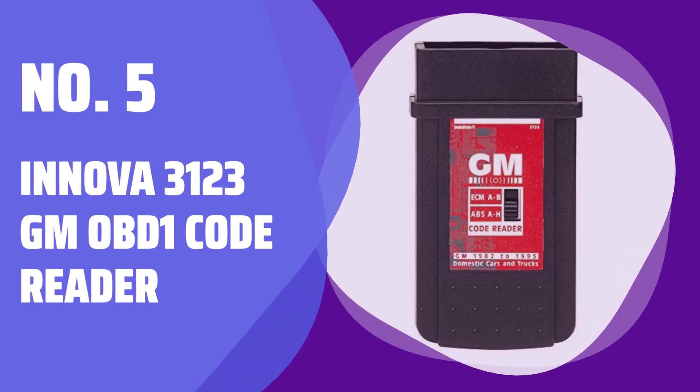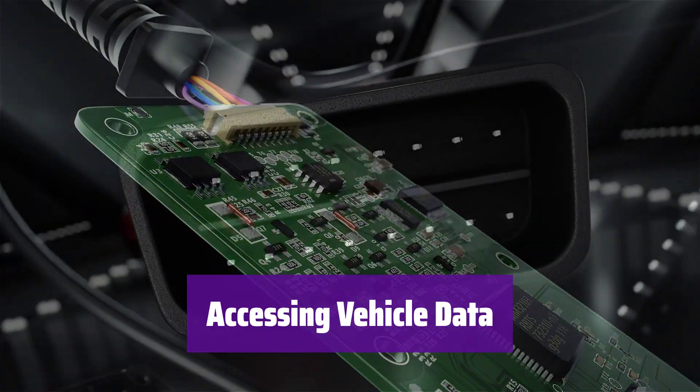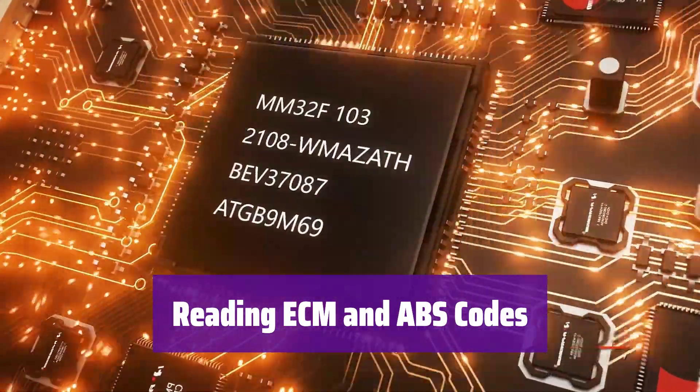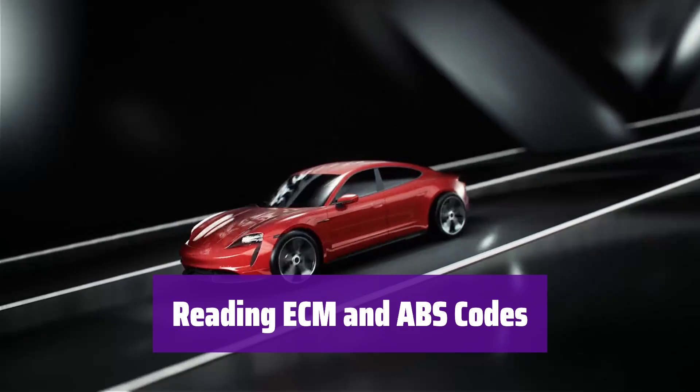Number 5: Innova 3123 GM OBD-1 Code Reader. It easily connects to your vehicle's computer system, allowing you to safely retrieve valuable diagnostic information. It reads codes from the Engine Control Module (ECM) and the Anti-Lock Braking System (ABS), helping pinpoint potential issues.